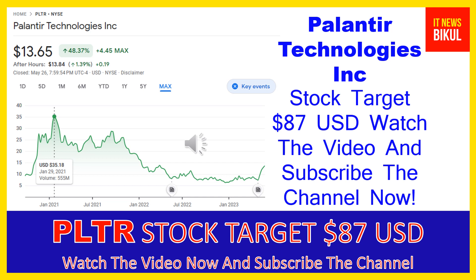If you want, you can take a position now on PLTR stock and earn good profit in coming days. You can buy PLTR stock in the cash segment and just take delivery of PLTR stock in your DMAT account, and hold for the next one or two years. After one or two years, PLTR stock can be trading at the $87 USD level, so you can earn good profit after a few years.